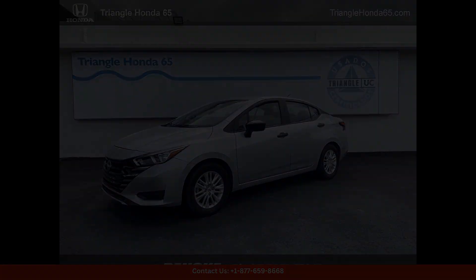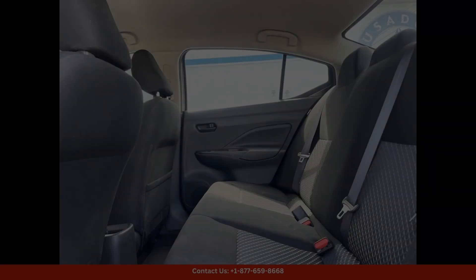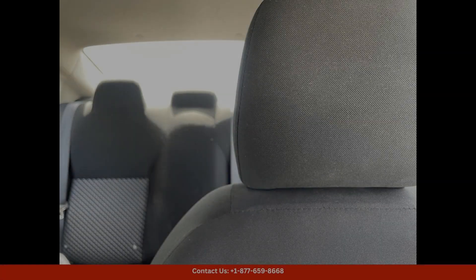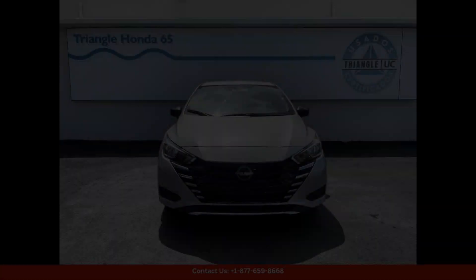The 2023 Nissan Versa 1.6 S in Gris is a sleek and stylish compact car that is perfect for navigating the streets of San Juan, Puerto Rico. This car features a 1.6-liter four-cylinder engine that provides smooth and efficient performance, making it ideal for city driving.